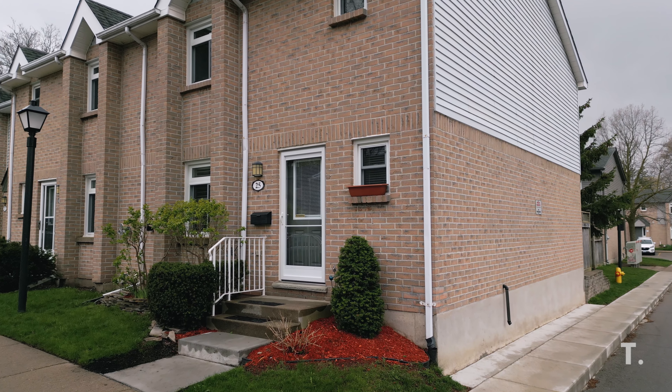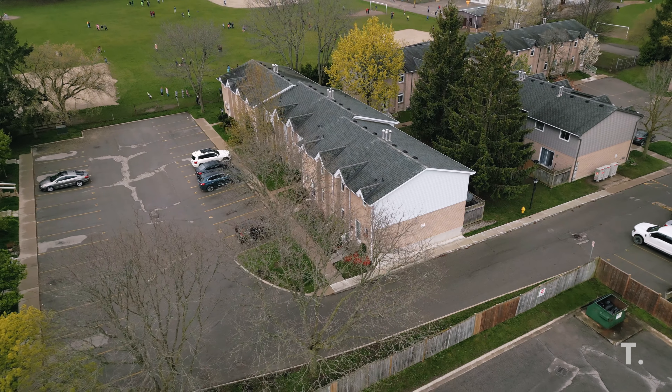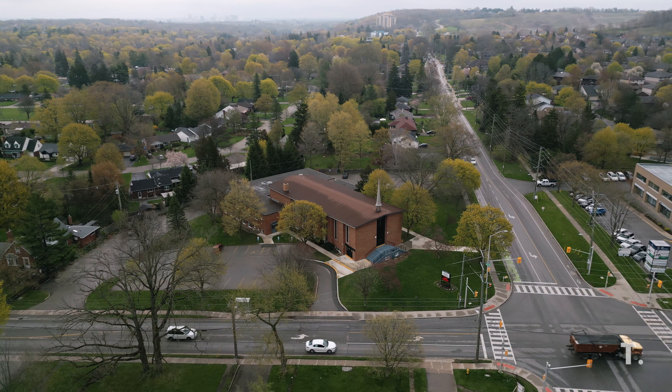This end-unit is ideal for young families, first-time homebuyers, bachelors or bachelorettes, or pretty much anyone. It's an extremely private setting and quiet area, being set so far back from the main road.